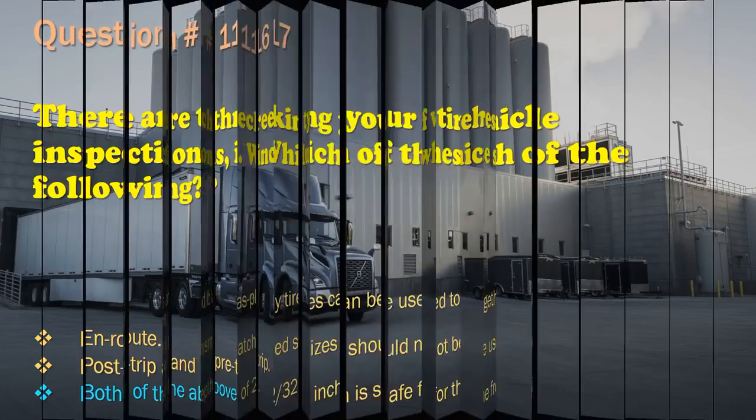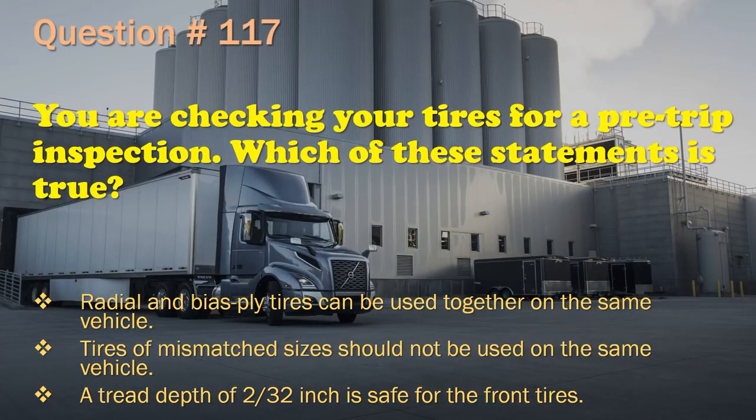Question 117: You are checking your tires for a pre-trip inspection. Which of these statements is true? Radial and bias ply tires can be used together on the same vehicle. / Tires of mismatched sizes should not be used on the same vehicle.